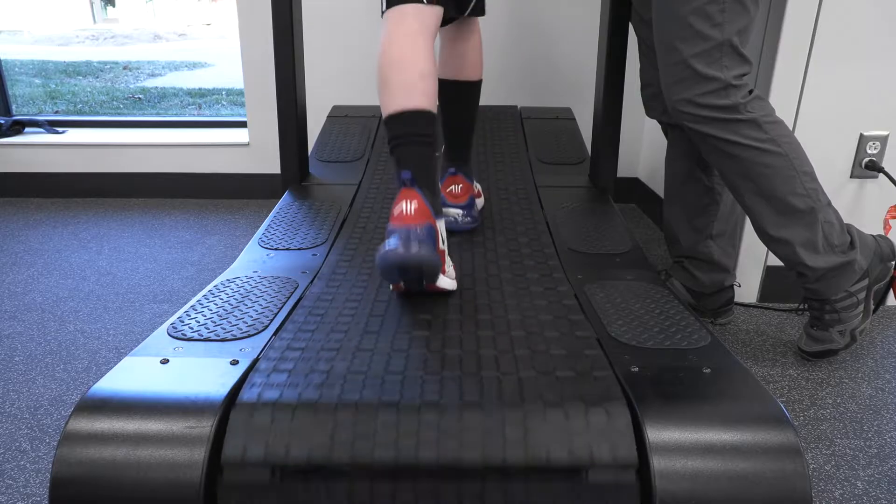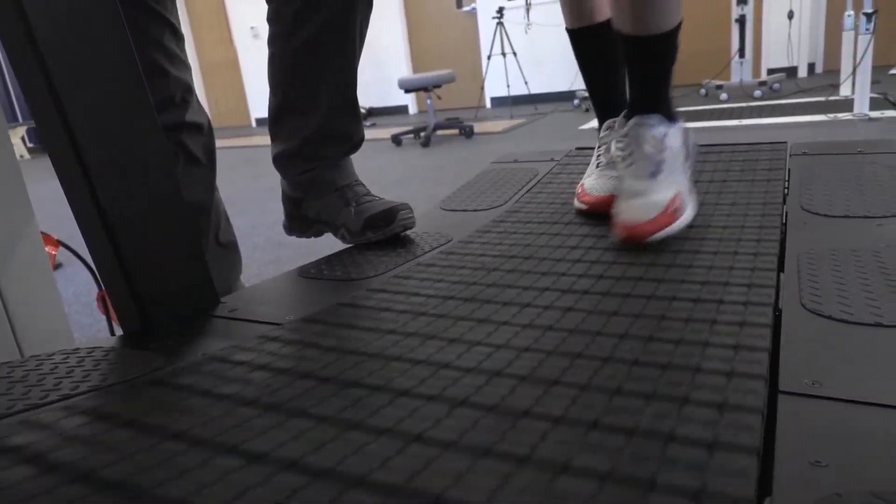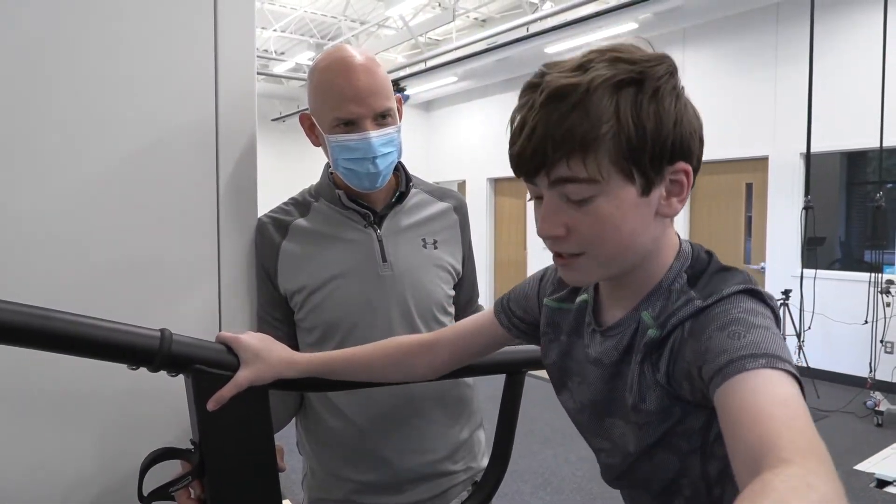My background is really in working with individuals with cerebral palsy and helping them optimize their movement. I look forward to using this treadmill and helping them train much like elite athletes train, to see if that doesn't help them optimize and learn how to stay physically active as they age. I'm really looking to see what Boys Town has to offer and how we marry my skill set with what Boys Town is already doing.